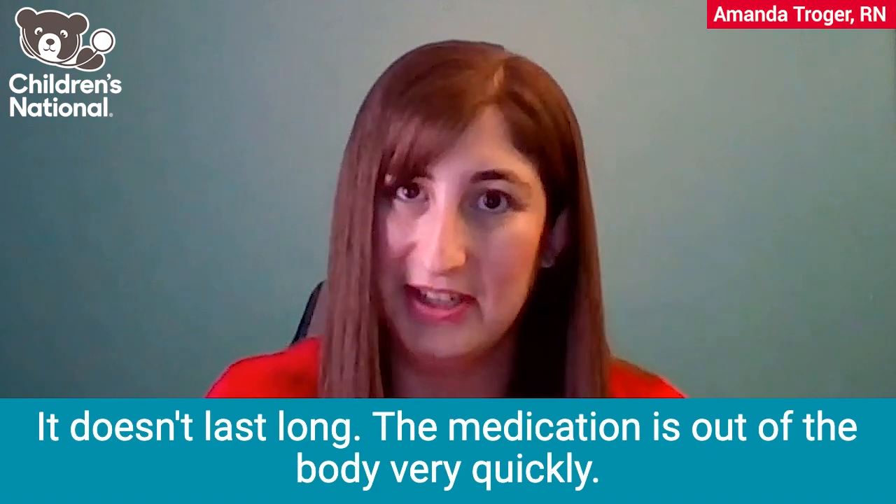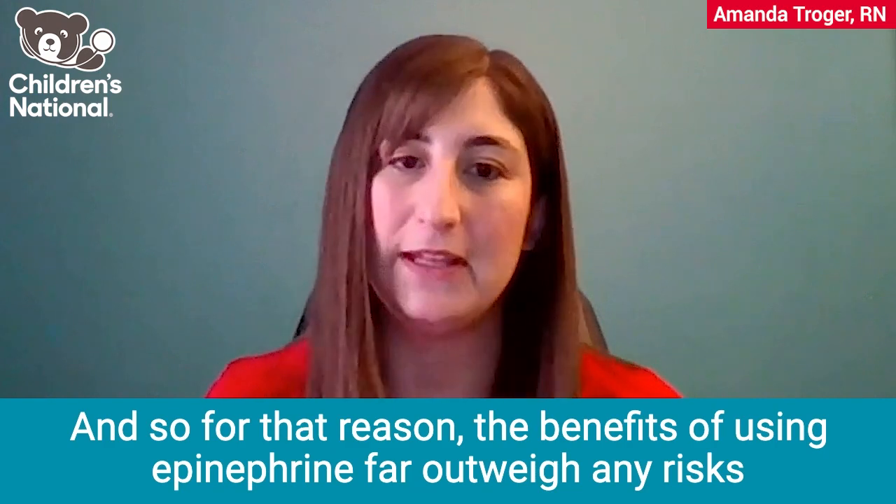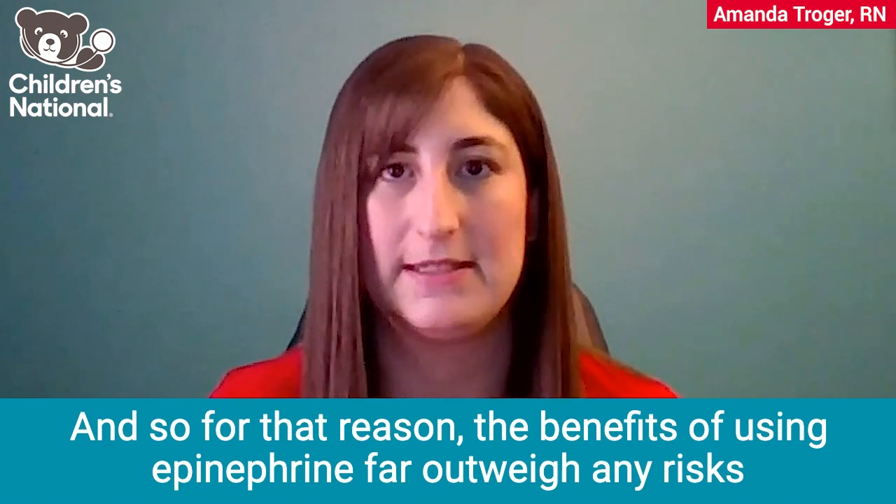It doesn't last long. The medication is out of the body very quickly. And so for that reason, the benefits of using epinephrine far outweigh any risks from the side effects.